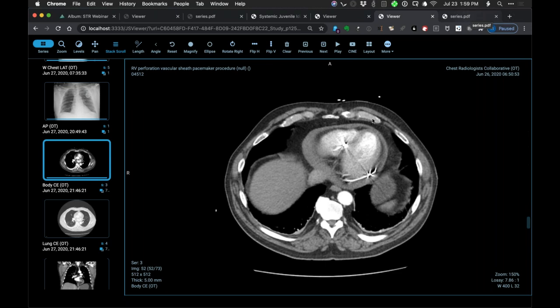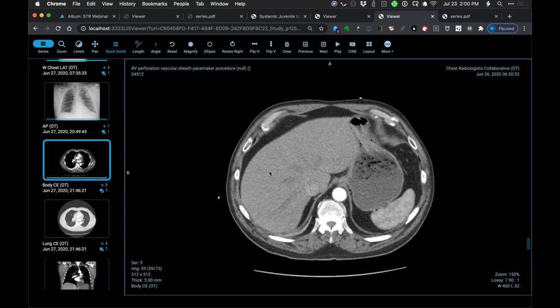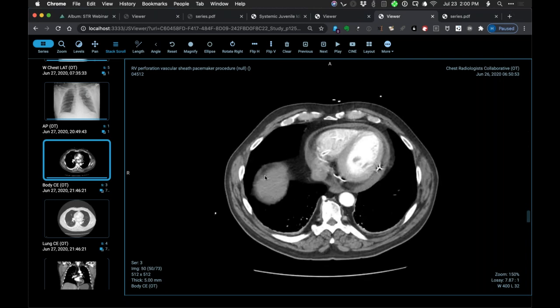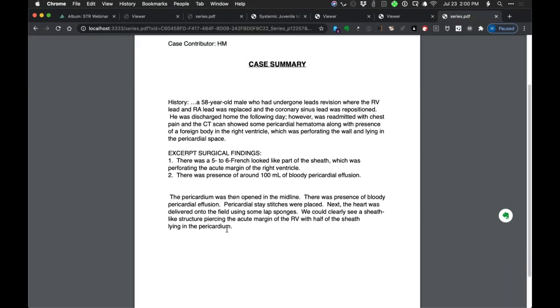It's described as a sheath rather than wire, though it almost looks more like wire. The hypothesis is that during lead revision the sheath was sheared off, worked through the apex, and into the chest wall — not from a pericardial drainage procedure going the other direction. A rather disconcerting procedural complication requiring surgical repair.